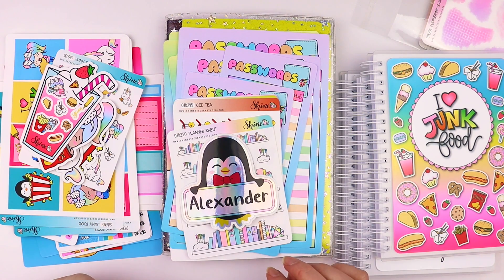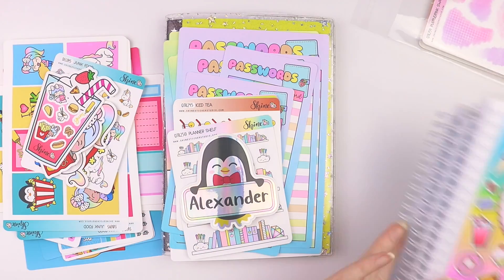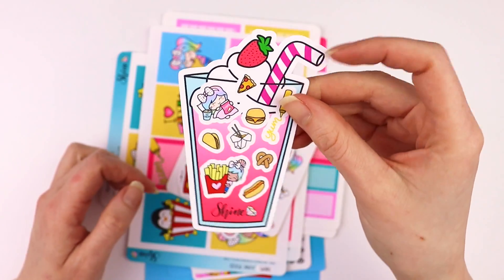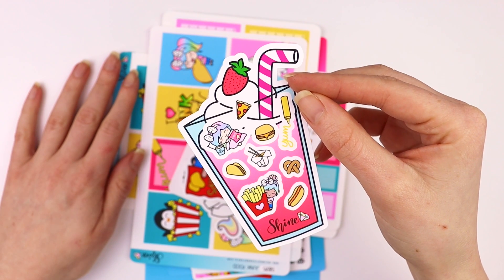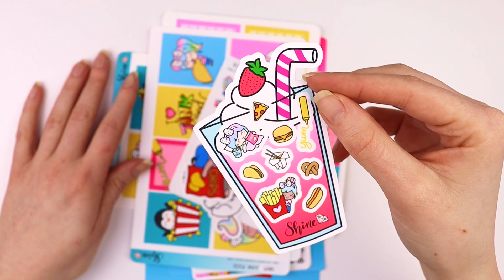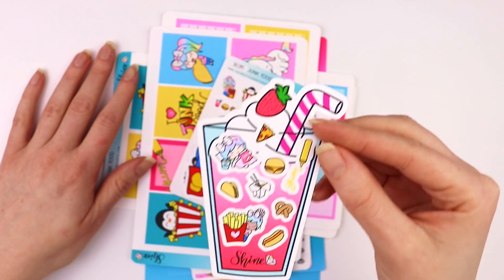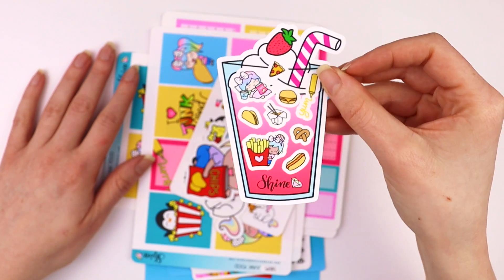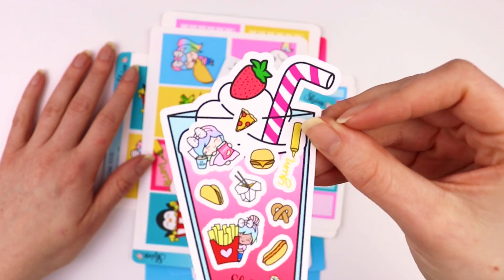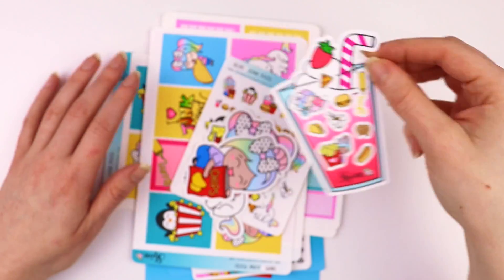I'm going to go ahead and jump right in, starting with the new collection. With Friday's release we had a freebie — that's usually what we do every major new release, about two a month on a Friday. We have a special freebie for all orders placed that day. This was the freebie; we also have them available for purchase. It's so cute and it features a lot of the new stickers that we released.